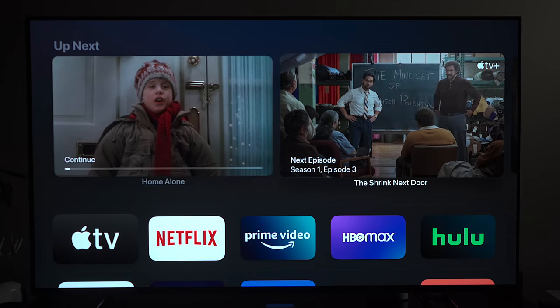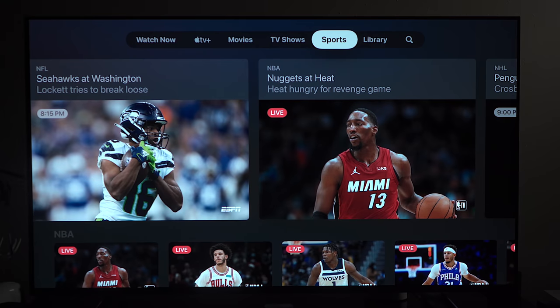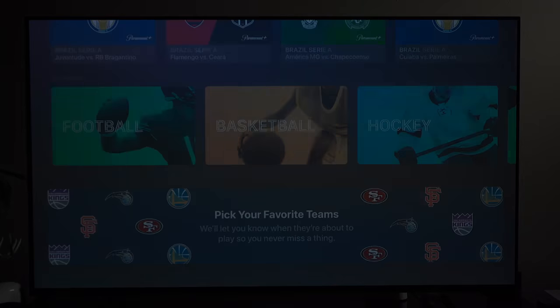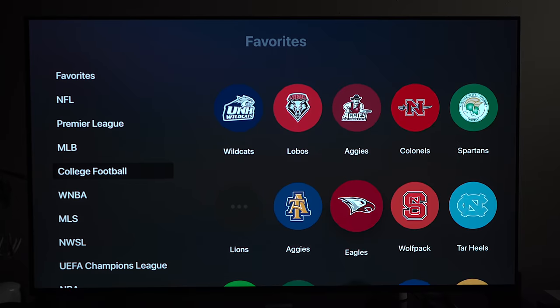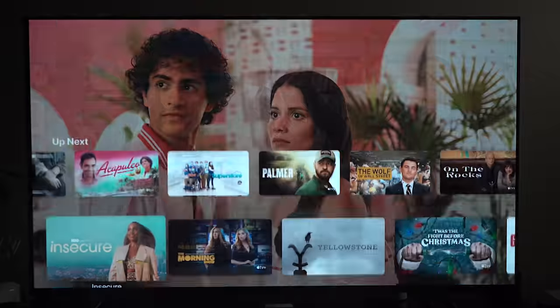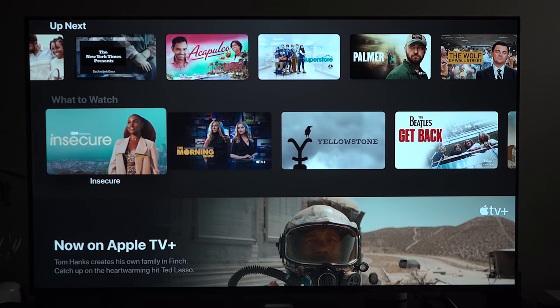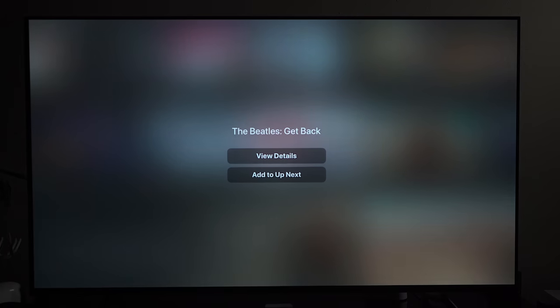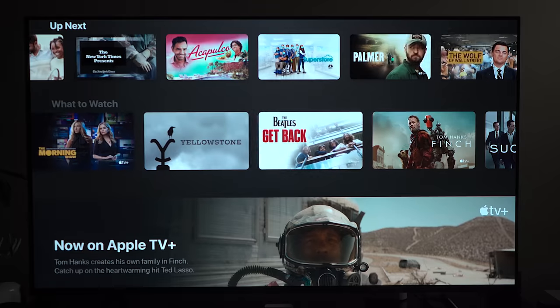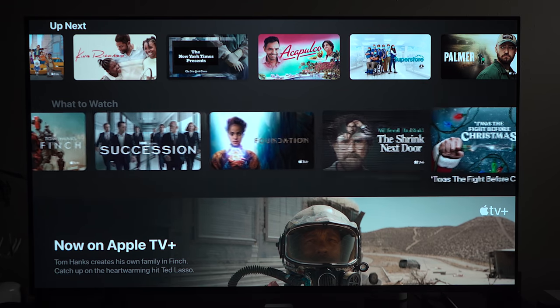Once you finish a season of a show and a year goes by and the second season comes out, that second season will actually pop back up into your Up Next queue, which I really like. You can also use Up Next for sports — add your team and anytime they're playing, the game will appear. The Apple TV app is also the place to discover shows, movies, and sports, taking your viewing history into account for recommendations. I do wish there was a thumbs up or down rating system like you get with Google TV.